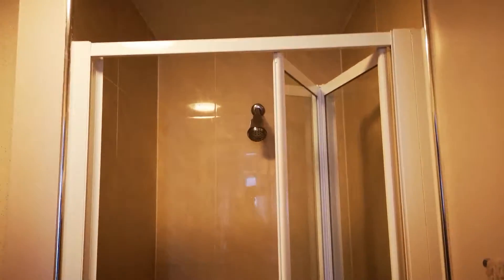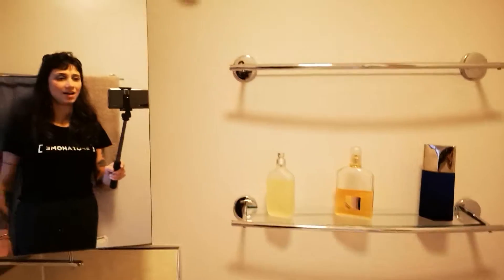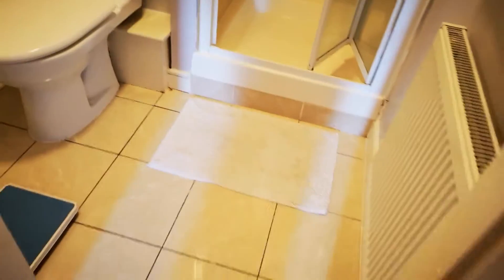Inside the bedroom we have an ensuite toilet with a shower. There's also a heating system inside the toilet. And just behind the door, if you close it, you have a wardrobe for more clothes.